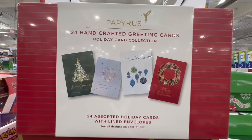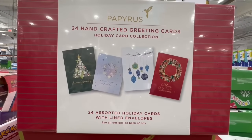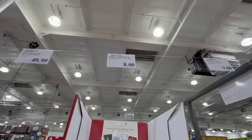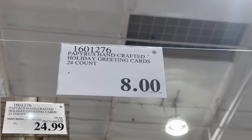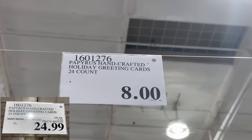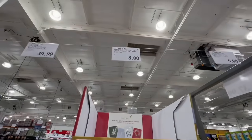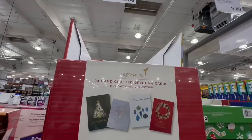Let's start off today's video with these 24 handcrafted greeting cards. This is a holiday card collection, and the brand Papyrus makes these super cute and super well done. Normally these sell for $30, but I found them going for $8, which was one amazing find — probably one of the best finds I've seen so far.